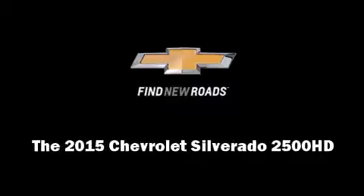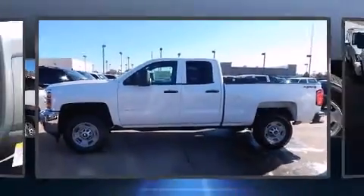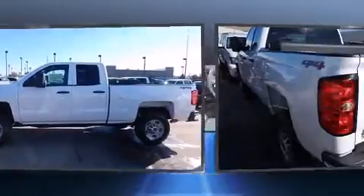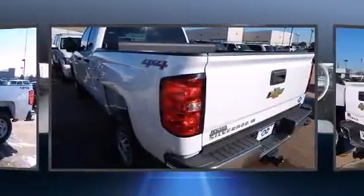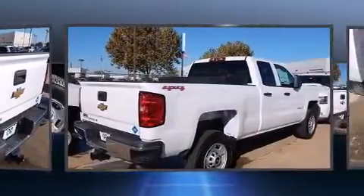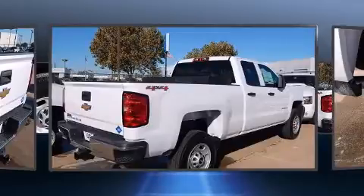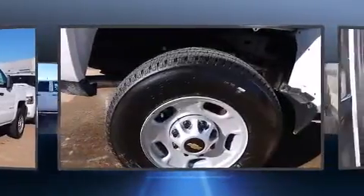Outstanding design defines the 2015 Chevrolet Silverado 2500 HD. Smooth gear shifts are achieved thanks to the powerful 8-cylinder engine. And for added security, dynamic stability control supplements the drivetrain. 4-wheel drive allows you to go places you've only imagined.